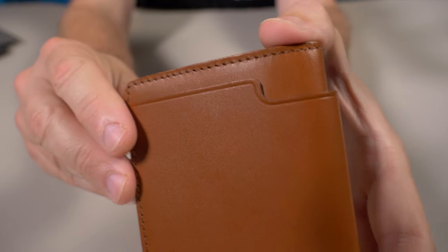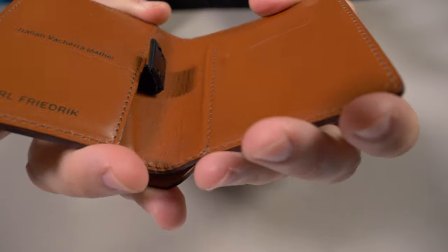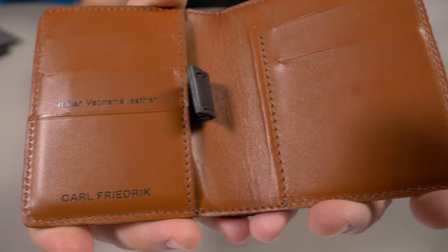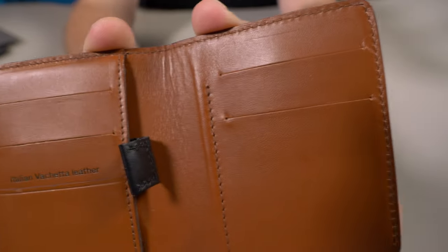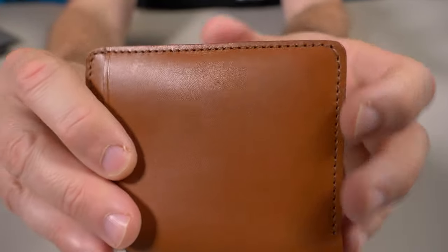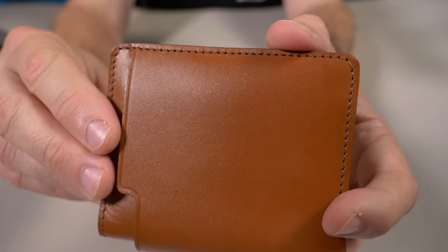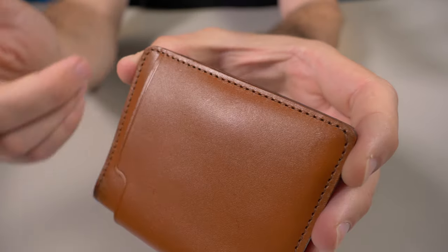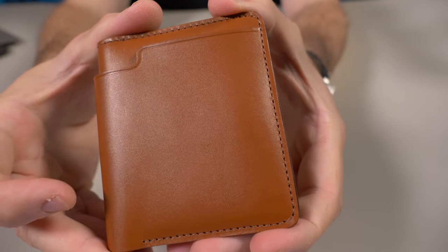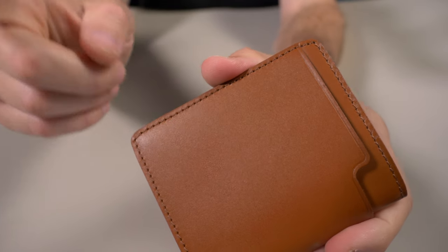Next, let's look at the stitching. That is a single filament thread machine stitch that goes all throughout the wallet. Usually a machine stitch is a negative in my book, but it all comes down to what sort of thread they use. If it's a cheap thread it's going to come undone anyway. I know this is a nylon thread, I just don't know exactly what type. Would I prefer this to be a hand stitch? Absolutely — but that would also drive the price up.